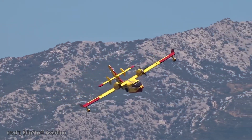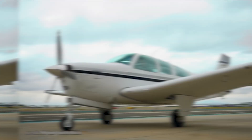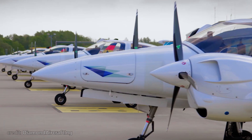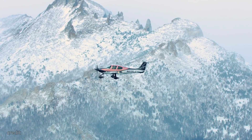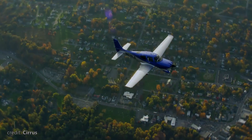Almost each of the planes I research and then make a video about stands out in their class, from timeless classics like the Bonanza and the Beaver to the Advanced Diamond and V-Twin. Each of these planes truly amazed me with either design, engineering, or amazing stories and records of the past. Well, in today's video, we will talk about the plane that, ironically, has none of the aforementioned features.